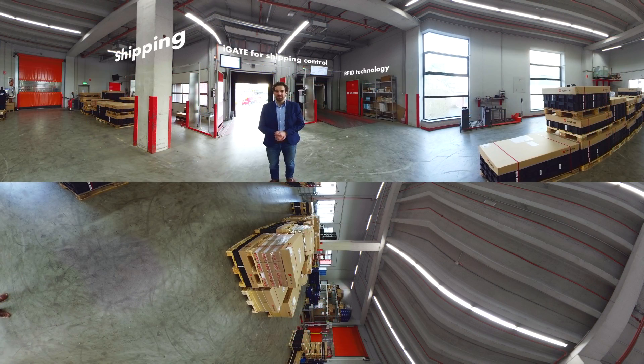In the outgoing goods department, WIRT Industry Service is using RFID technology — so-called RFID gates. On every pallet, we place RFID labels, which makes it easy to recognize if a pallet fits on a truck or if it doesn't. If a pallet doesn't fit, the screen above illuminates to show that the pallet doesn't belong to this truck. You can also easily recognize if a truck is overloaded or if it isn't.